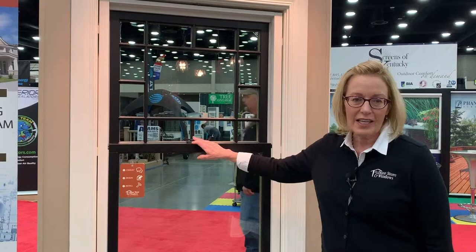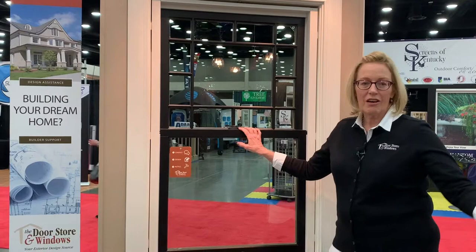Not to mention, this window is so traditional and so like so many of the double hungs here in Louisville. It's got an integrated locking system. When you open the window and close it, it locks on its own. It's a beautiful window and it's all the rage right now.